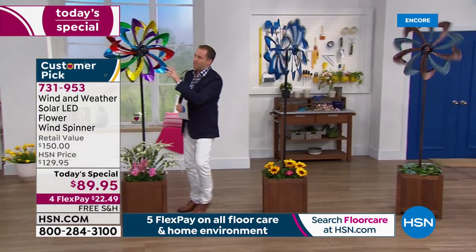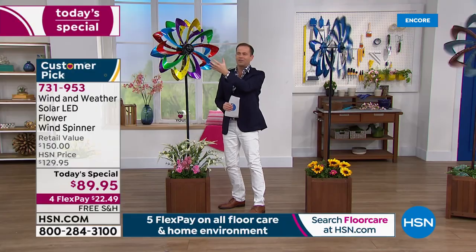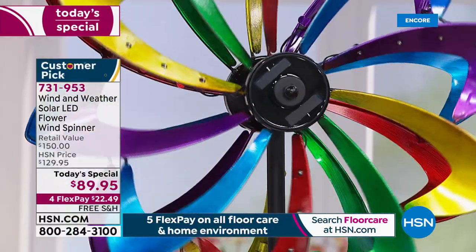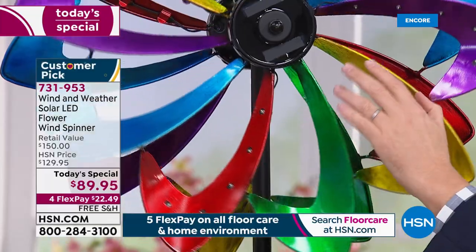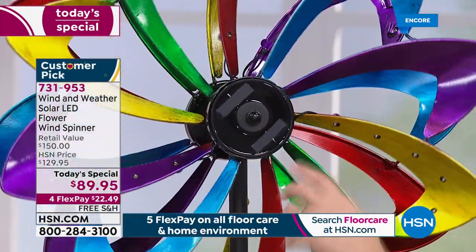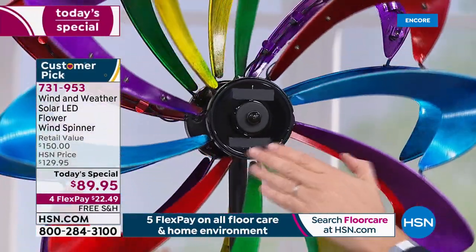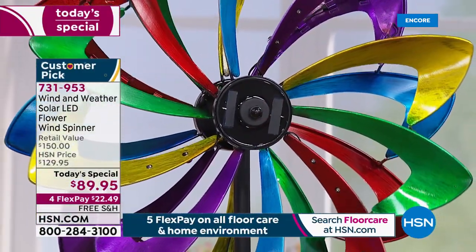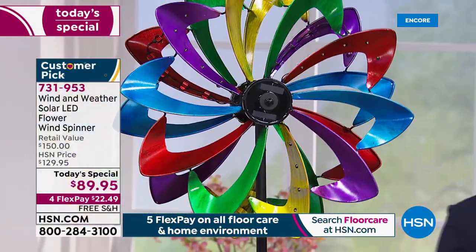First I've got the multi-color. If you want the multi, we expect this to be very popular. You can see how beautiful and vivid those colors are — purples, yellowy golds, greens, and blues. Now here is really the brains of the operation. This is a patented design where the solar panel is built in. The rays go in there during the day, even on a cloudy day, and that's what makes it run at nighttime with the LEDs.